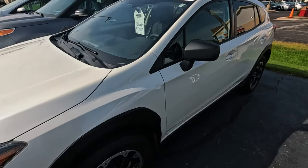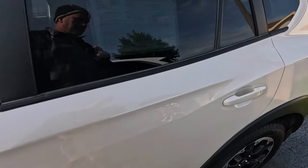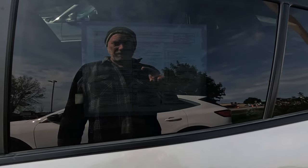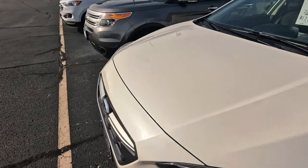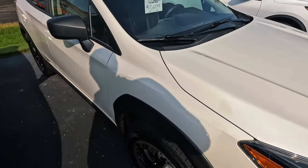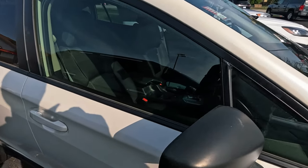Subaru — this is the kind of thing you need for Wisconsin winters. A little bit of ground clearance and some good traction. 100,000 miles, that's a 2018. $17,600. I think I'd go get a new one instead — well, maybe it'd be $10,000 more, but you'd know what happened to it.